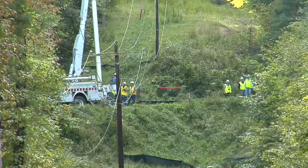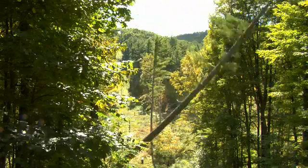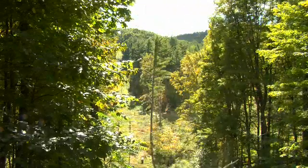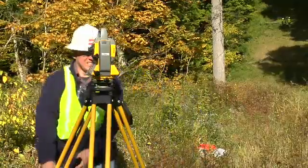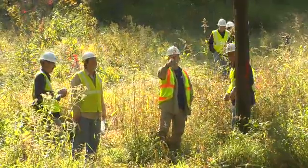The Tappan Lake line, originally built in the early 1960s, was converted to underground due to multiple outages per month over the past several years. The out-of-service line was surveyed and inspected prior to the test to determine its condition.